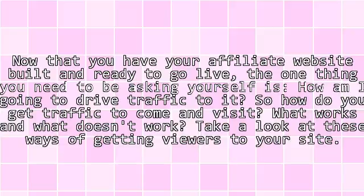Now that you have your affiliate website built and ready to go live, the one thing you need to be asking yourself is, how am I going to drive traffic to it? So how do you get traffic to come and visit? What works and what doesn't work? Take a look at these ways of getting viewers to your site.